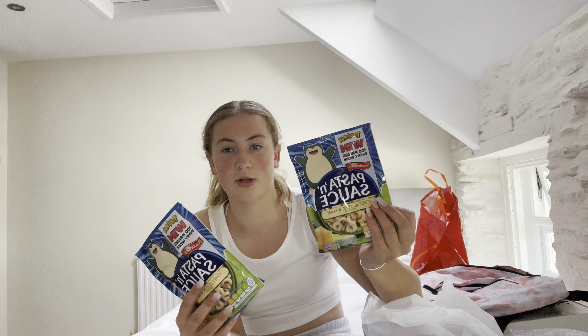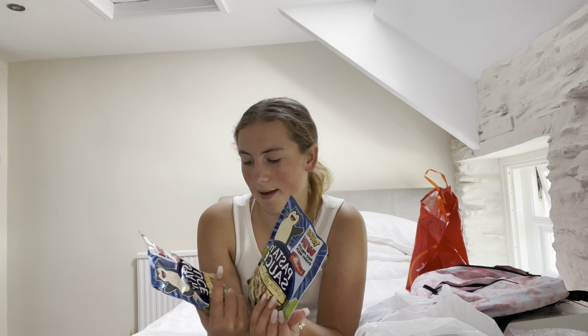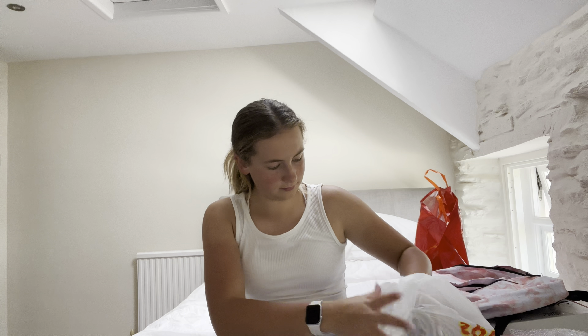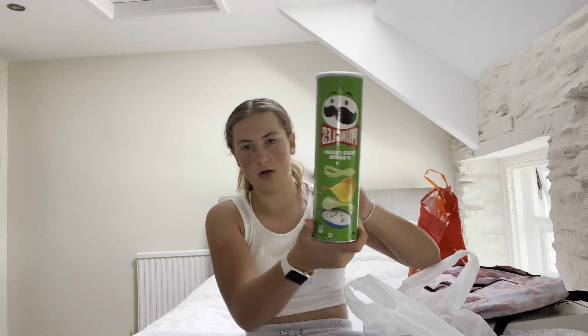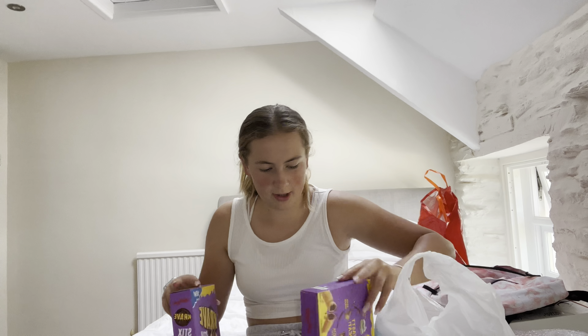I don't know why there's Pokémon stuff on it, but it's pasta and sauce — the cheese, leek and ham flavor. So good. Obviously can't go wrong with a bit of Pringles.